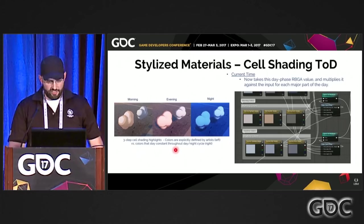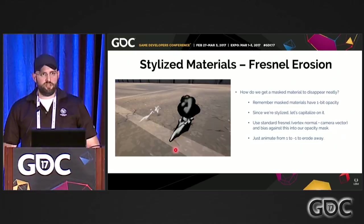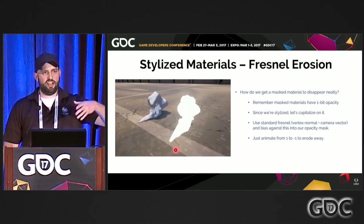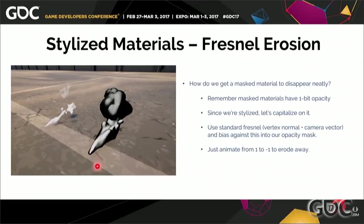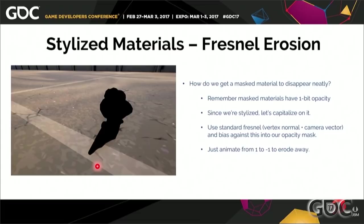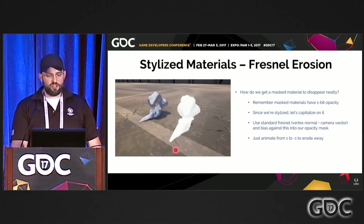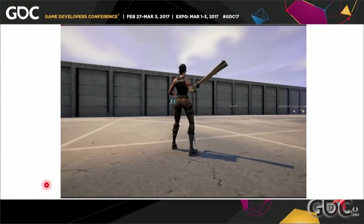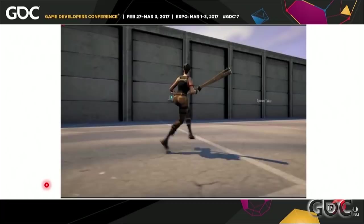So how do we get our materials to disappear? I've seen other games do stylized smoke where they simply shrink it to a point — I'm not really a fan of that. I want it to neatly disappear in style — that anime style of smoke eroding. We have masked materials with one-bit opacity, and we're stylized, so we can capitalize on this. All we do is take a standard Fresnel and bias against it — bias just means adding or subtracting a number. We bias from one to negative one, and this gets fed into the opacity mask. The mesh erodes away neatly based on the normals and changes based on camera angle, giving unique results based on angle or particle rotation. When she runs, she's got a big trail of mesh particles and traditional particles, and you can see the swish.